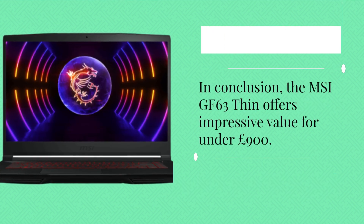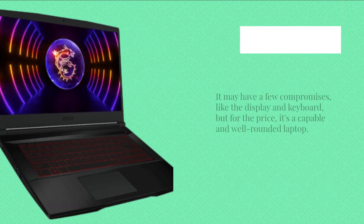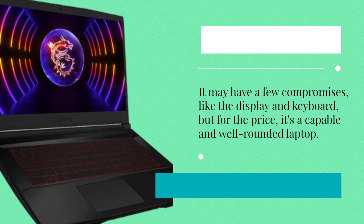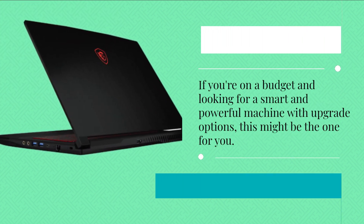In conclusion, the MSI GF63 Thin offers impressive value for under £900. It may have a few compromises, like the display and keyboard, but for the price, it's a capable and well-rounded laptop. If you're on a budget and looking for a smart and powerful machine with upgrade options, this might be the one for you.